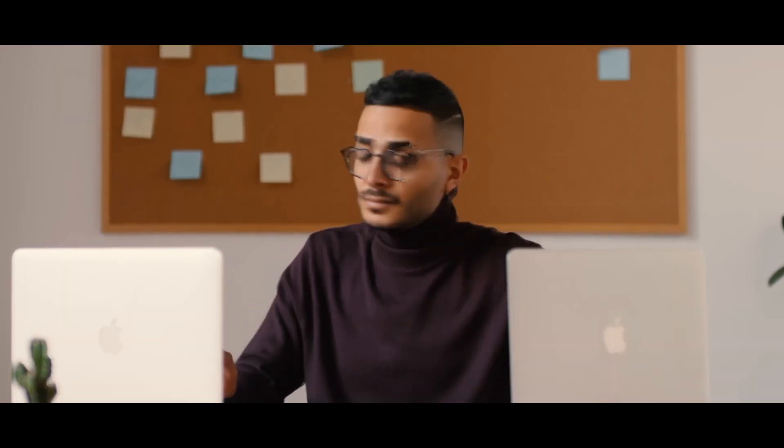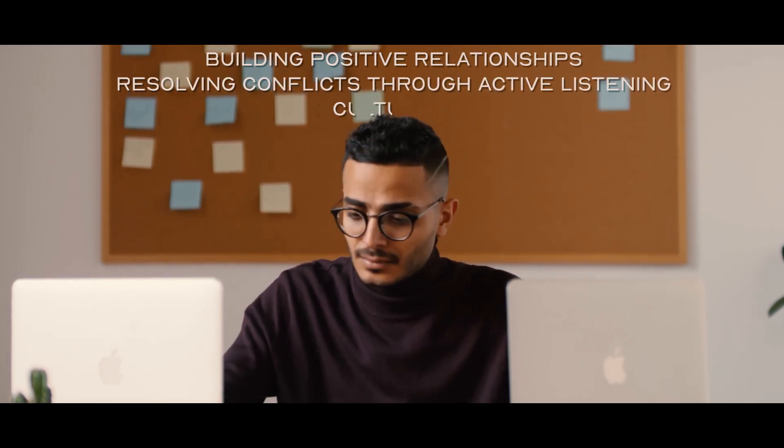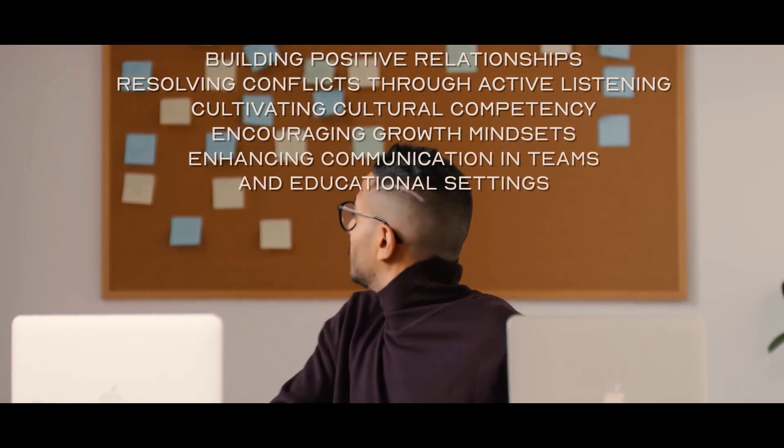These courses emphasize building positive relationships, resolving conflicts through active listening, cultivating cultural competency, encouraging growth mindsets, and enhancing communication in teams and educational settings.